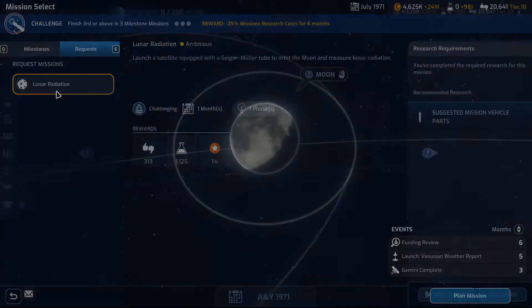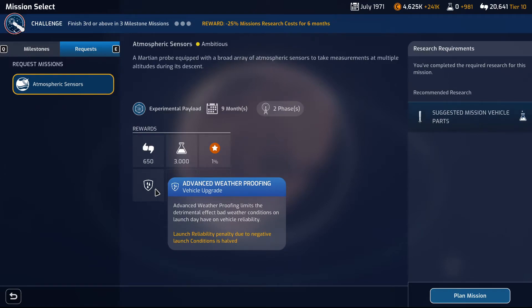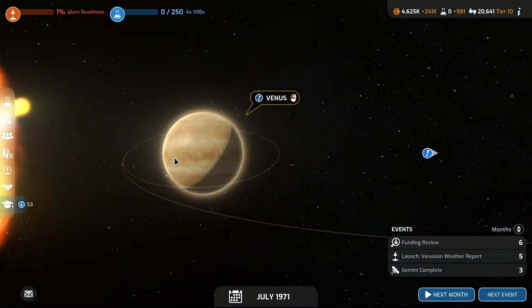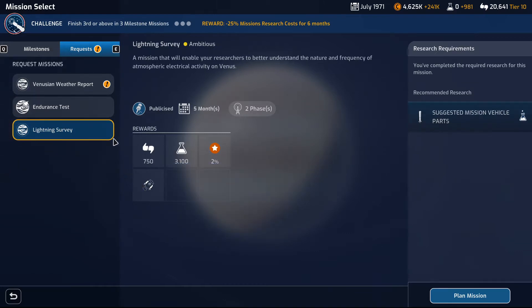Lunar radiation — none. Atmospheric sensors. This one is 3,000 and this one is 4,800, and the lightning survey — half the chance of a critical event during the launch — this is 3,100 as well. Finish 3rd or above in three milestone missions.